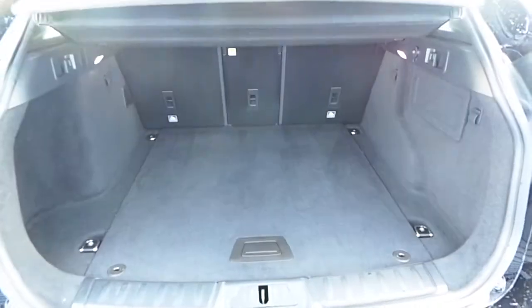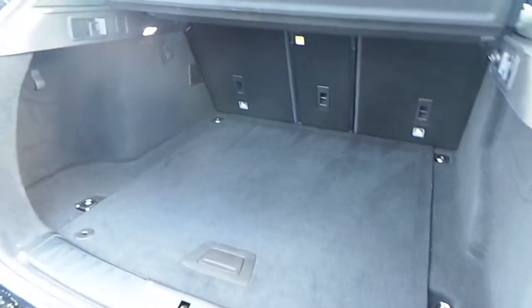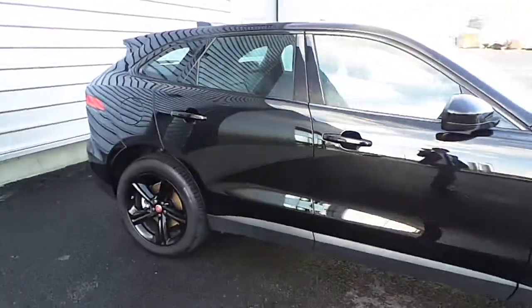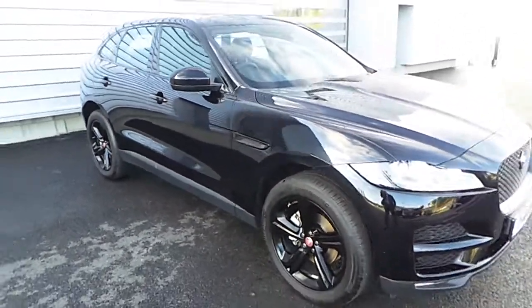Plenty of boot space in the F-Pace. These front seats can be folded forward if you are carrying anything of larger size. If you have any further questions about this vehicle, please don't hesitate to contact the member of staff at Joe Duffy Jaguar Land Rover on 01870 1440. Thank you.